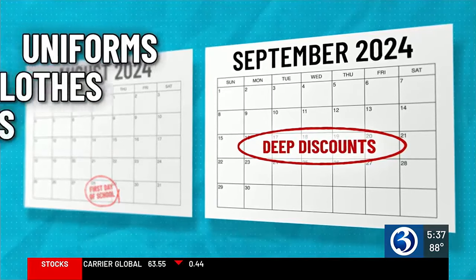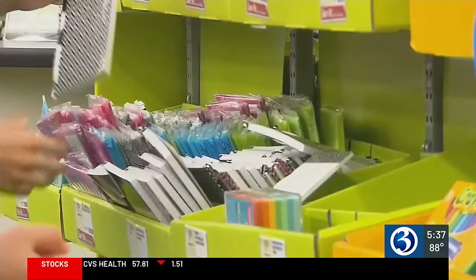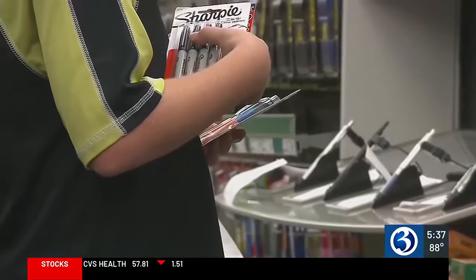That's the time to stock up on uniforms, clothes, backpacks, lunch boxes, and tech. Those items are gonna go on sale and they're gonna be clearance styles. Pencils, notebooks, markers — those supplies you can get now or really anytime.